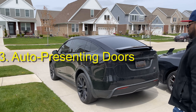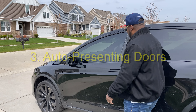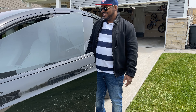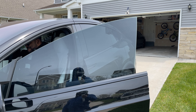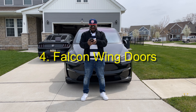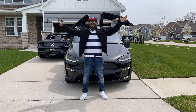The auto-presenting door feature — when you walk up, the door opens. I just love that feature. It's like having a butler come open the door for you. As you can see, look at that. And these Falcon wing doors — that's what I'm talking about, baby.